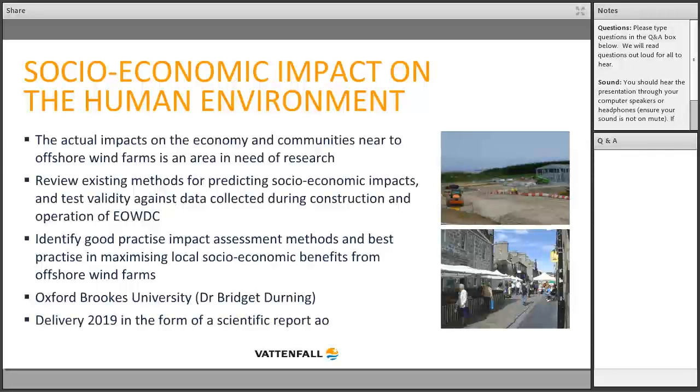The fourth project addresses the need for stronger evidence on socioeconomic impacts on communities near offshore wind farms. It will review existing methods for predicting socioeconomic impacts using data from the EOWDC and other sites, form the basis for good practice impact assessment methods, and identify best practices for maximizing local economic benefits. The project will be conducted by Oxford Brookes University and concludes in 2019.